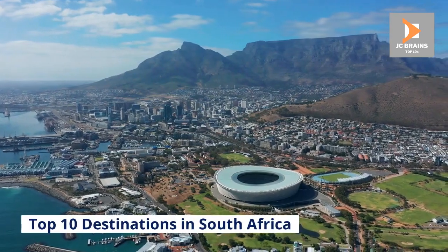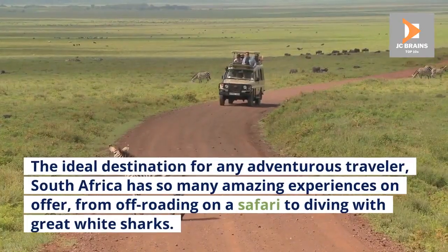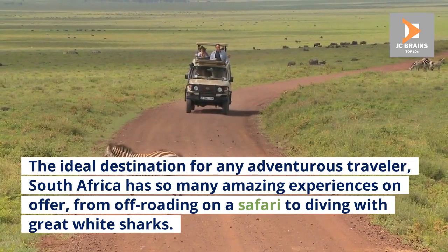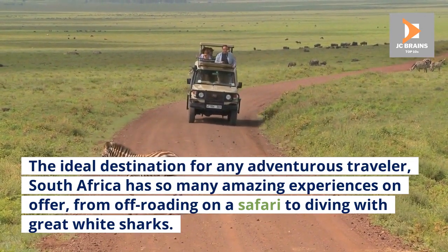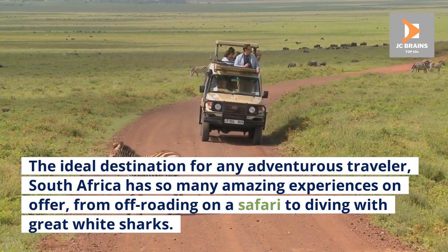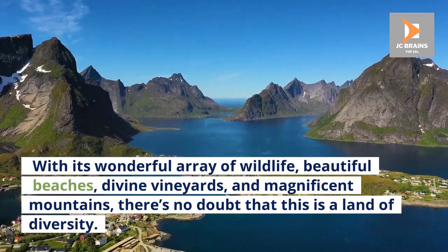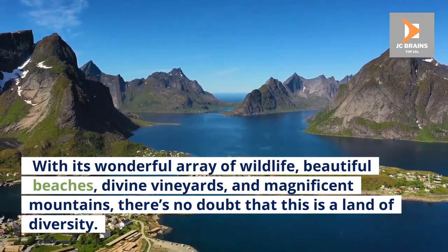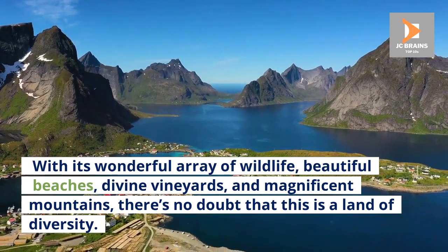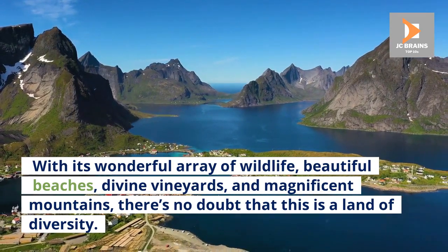Top 10 Destinations in South Africa. The ideal destination for any adventurous traveler, South Africa has so many amazing experiences on offer, from off-roading on a safari to diving with great white sharks. With its wonderful array of wildlife, beautiful beaches, divine vineyards, and magnificent mountains, there's no doubt that this is a land of diversity.